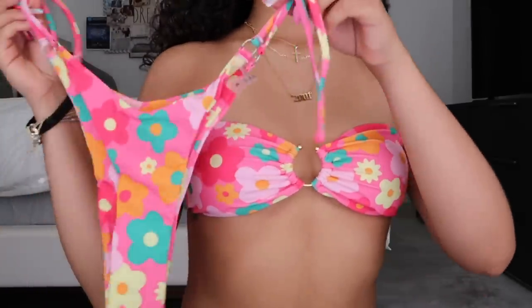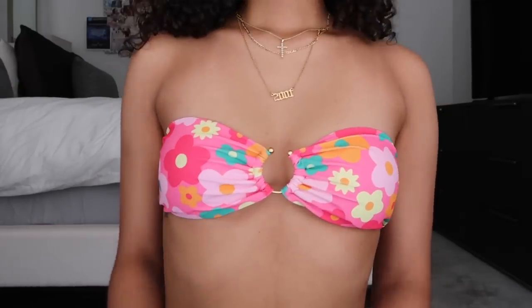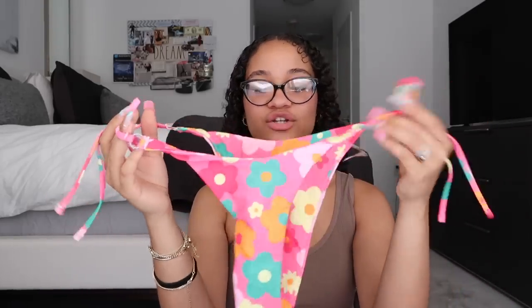Next we have a bikini — I think this one is a bandeau. This is the top and it's so cute. It has this little gold hoop right here, which I think is adorable, and you just tie it in the back to make a cute little bow as a bandeau top. These are the bottoms and they have the cutest little gold hoops on all four sides where you tie them — tie-side, which is a plus. I don't have a lot of bikinis with pieces like this, so I'm super excited to try it out.